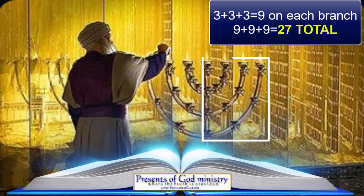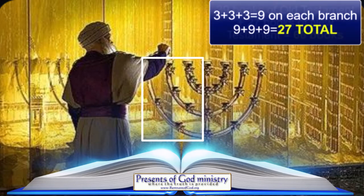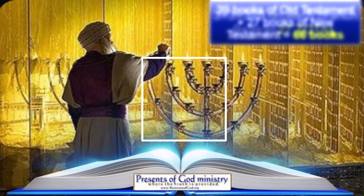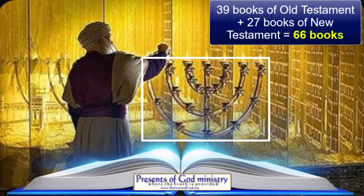When you add the 39 ornaments representing the Old Testament to the 27 remaining ornaments representing the New Testament, you discover that the candlestick has, in total, 66 ornaments on it — just as the King James Bible has 66 books in it.